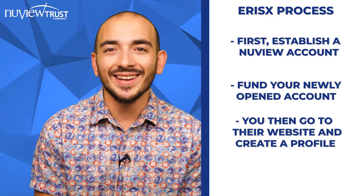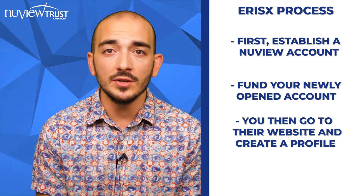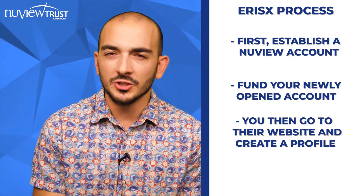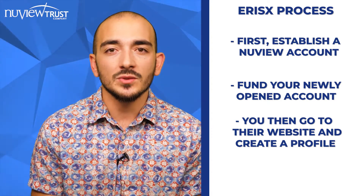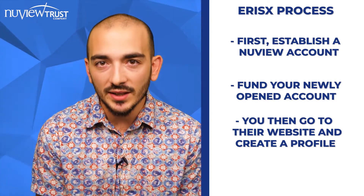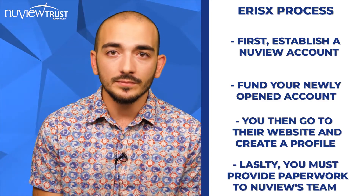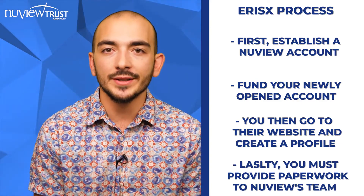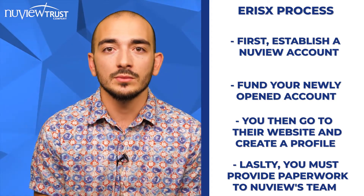An important part is that you create an IRA-type account where you'll have an option to select your IRA custodian, which in this case would be NewView Trust Company. Once that account is created and they've verified your information — you'll need to provide a picture of your ID, just general stuff to open up a brokerage account — you go to your member settings page, download the member application packet, and provide that to brokerage processing at newviewtrust.com. Our processing team will review the paperwork, ask you how much of your IRA funds you'd like to invest in the ErisX brokerage account, and we would send those funds to your ErisX.